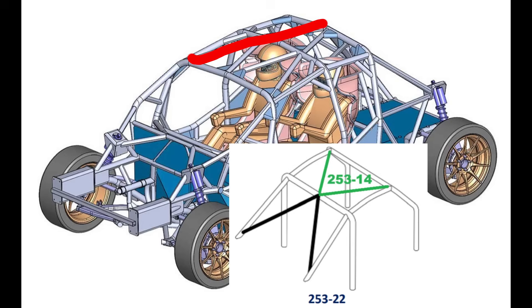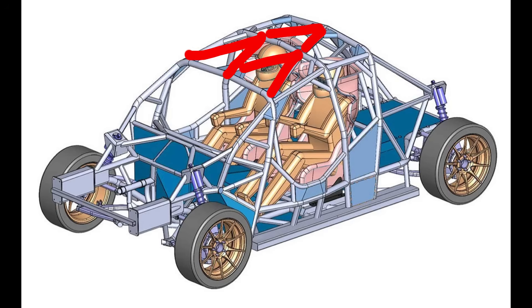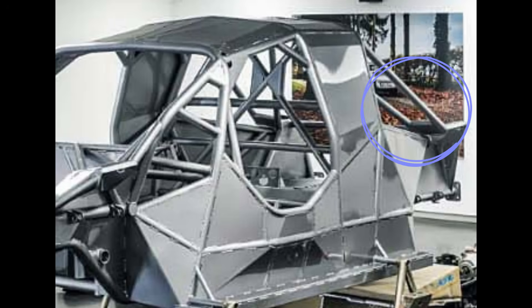The roof bar configuration is a typical 253-14/253-22, also known as a double V configuration, but in this case the bars in the roof are cut into sections. Interestingly, there is also the addition of a front V stretching from the middle hoop to the front hoop.